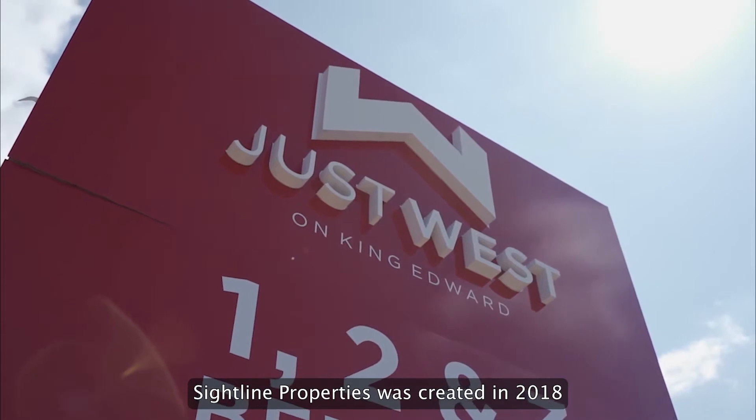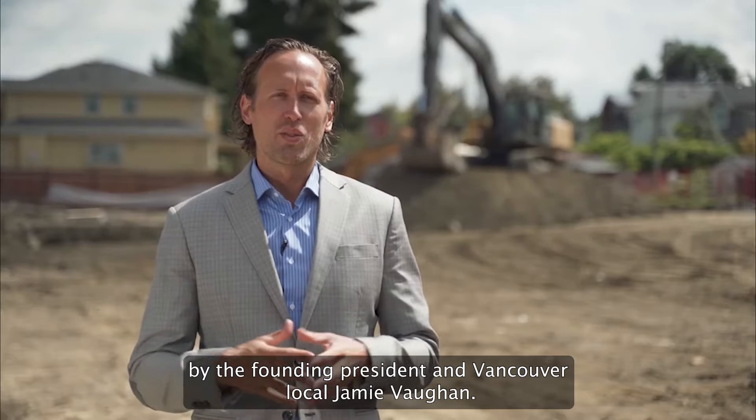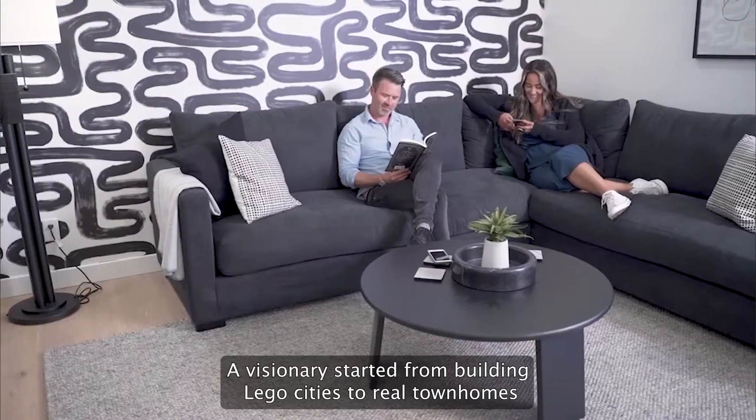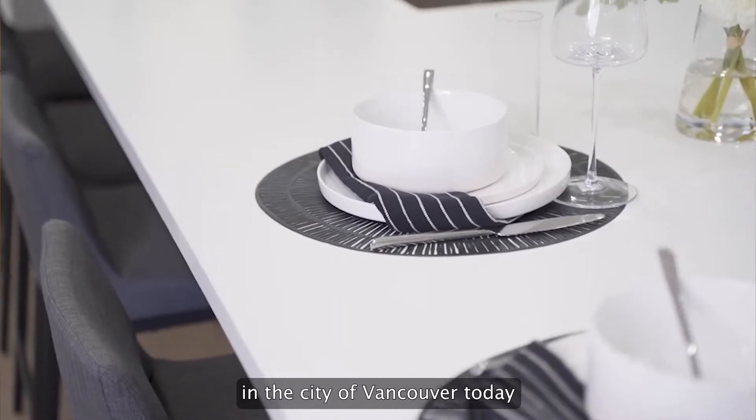Sideline Properties was created in 2018 by the founding president and Vancouver local, Jamie Fogun. A visionary who started from building Lego cities to real townhomes in the city of Vancouver today.